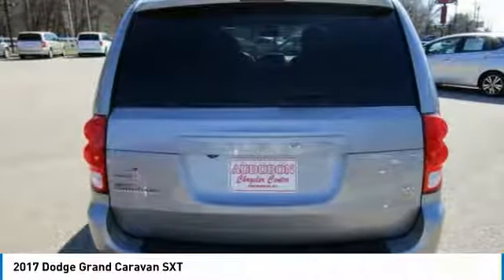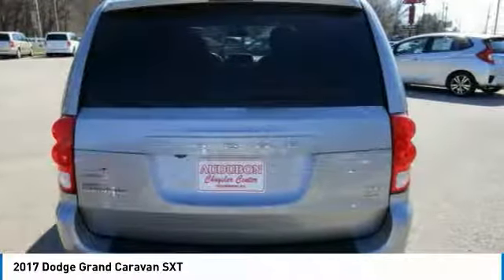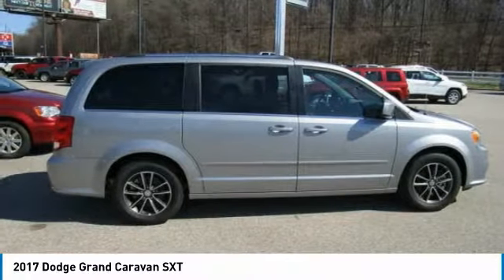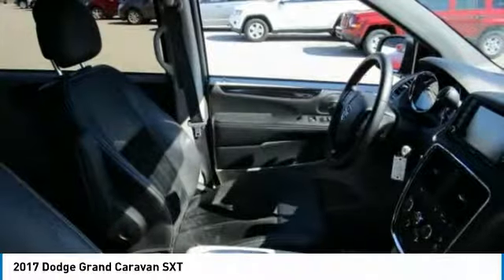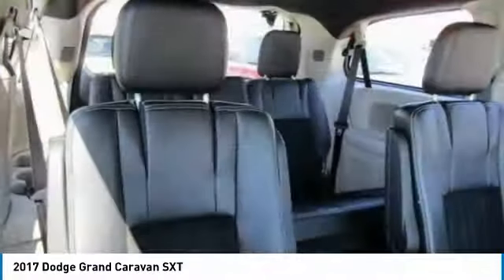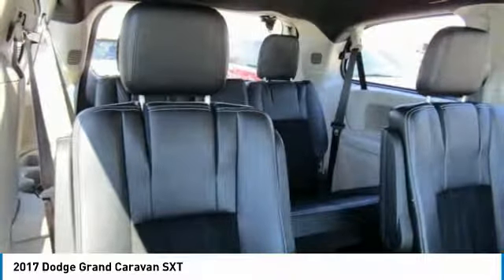Contact Audubon Chrysler to schedule a test drive and take this 2017 Dodge Grand Caravan home today, or visit our showroom conveniently located at 2945 U.S. Highway 41 in Henderson, Kentucky 42420.